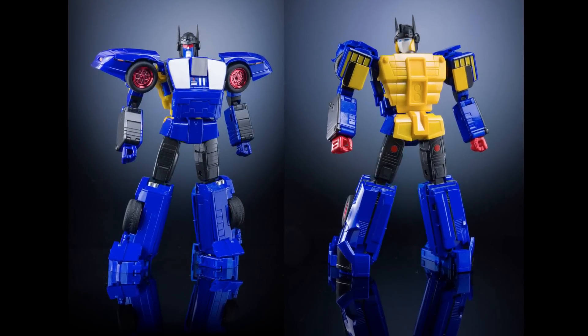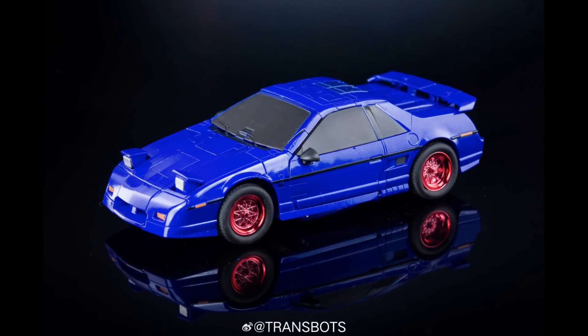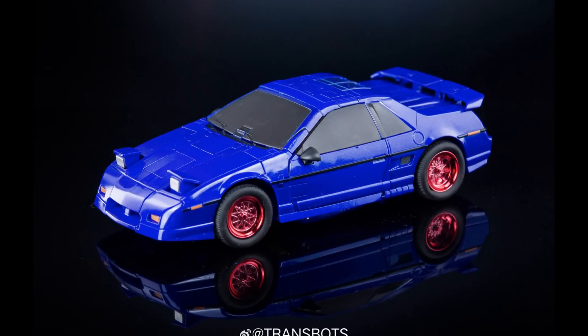We have more pictures from X-Transbots of their James and Bond, or their Punch-Counterpunch, which I'm really looking forward to. It's never been tackled in the Masterpiece scale before. These are actual product photos — a big deal since before we'd only seen renders — and I'm hearing it'll be out sometime in September. Here's the alt mode. I'm not expecting the transformation to be a cakewalk, but I'm hoping it's on par with Fioravante. It does have to do a switcheroo, but it looks good in both modes.